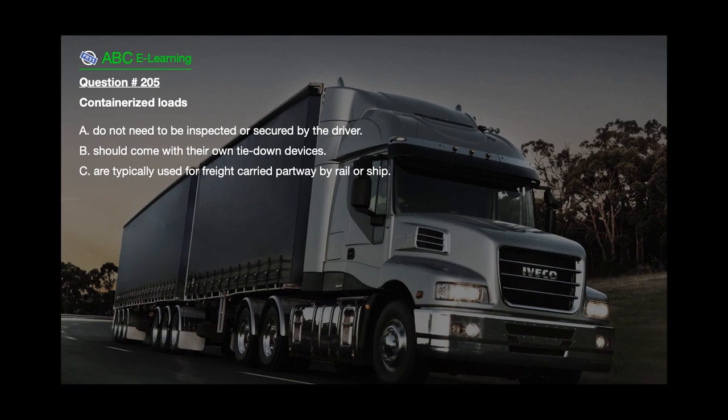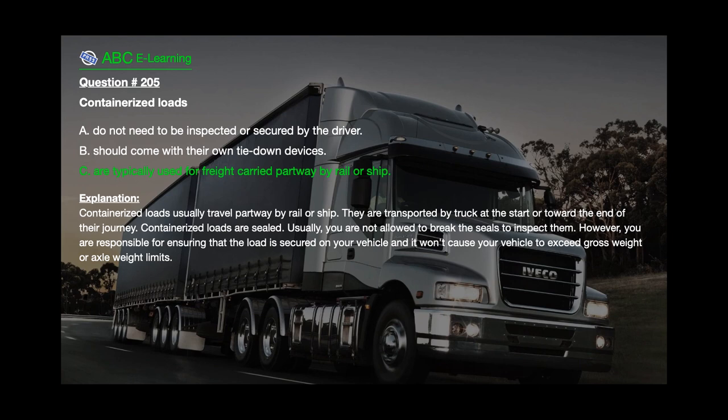Question number 205: Containerized loads A. Do not need to be inspected or secured by the driver. B. Should come with their own tie-down devices. C. Are typically used for freight carried partway by rail or ship. The correct answer is C. Are typically used for freight carried partway by rail or ship. Explanation: Containerized loads usually travel partway by rail or ship and are transported by truck at the start or toward the end of their journey. Containerized loads are sealed — usually you are not allowed to break the seals to inspect them. However, you are responsible for ensuring that the load is secured on your vehicle and it won't cause your vehicle to exceed gross weight or axle weight limits.